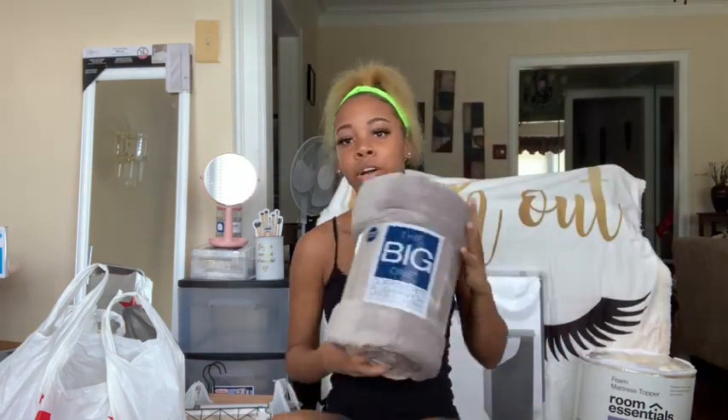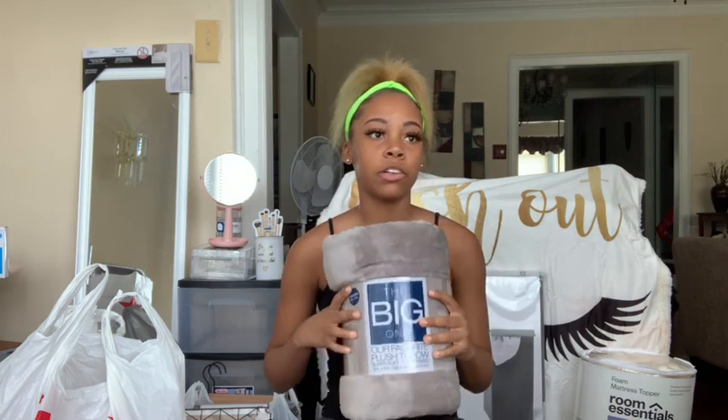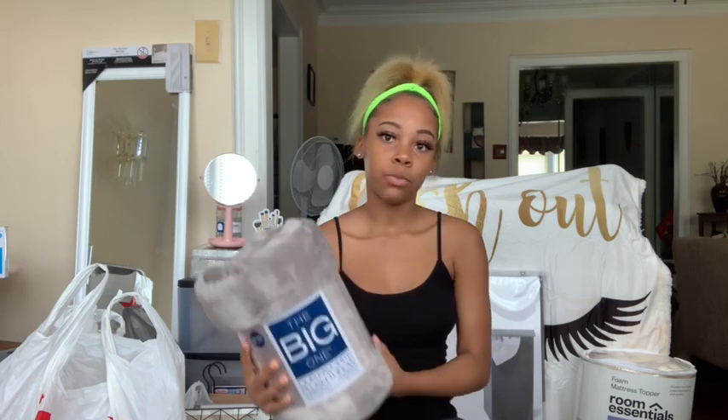Next I got this gray throw blanket to go on the living room couch, just to have in the living room. This is from Kohl's and it was thirty dollars.